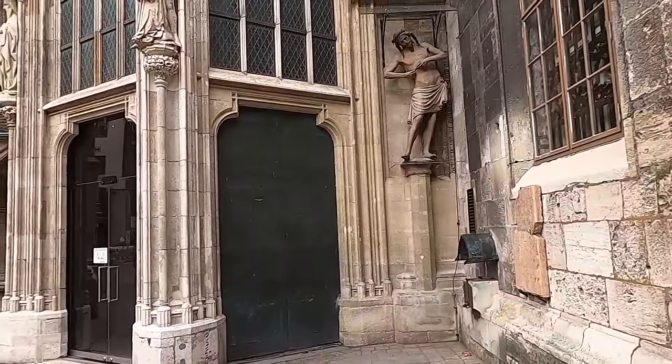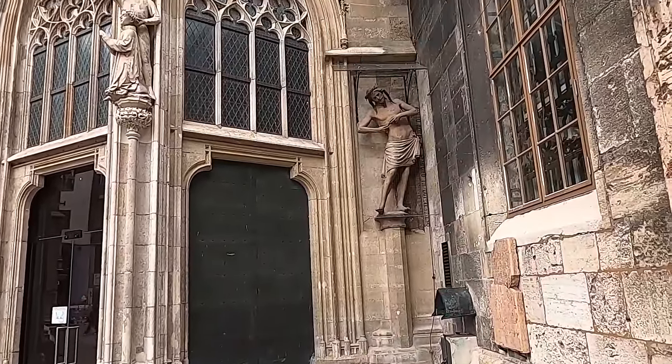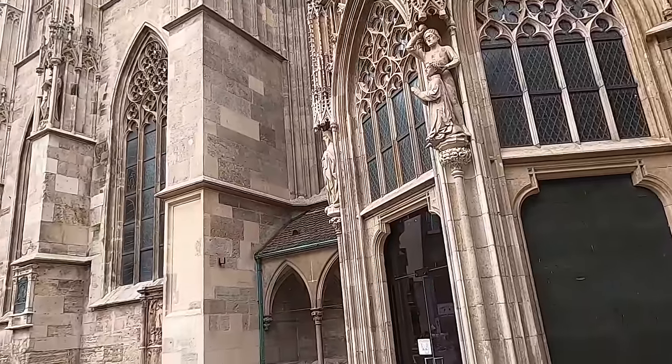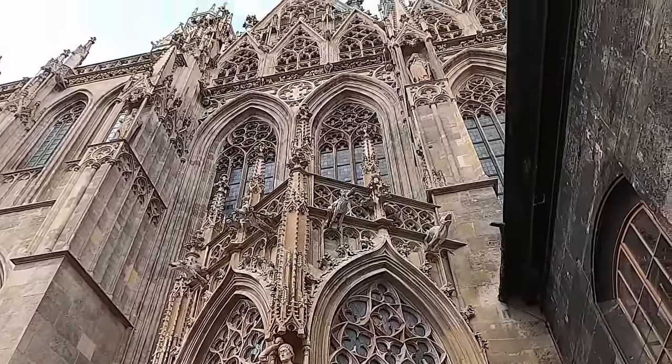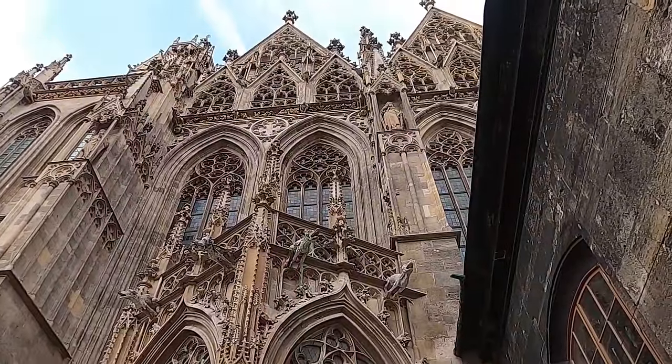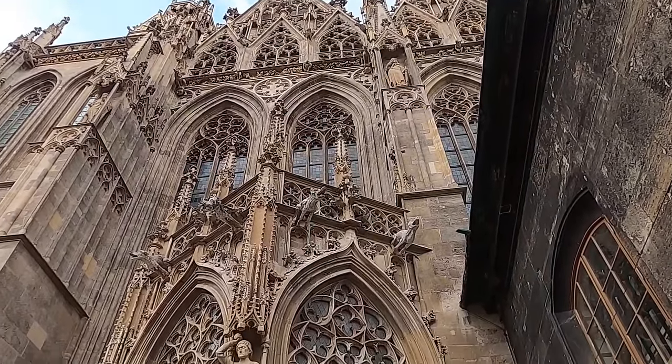There are probably not a lot of other people here besides me looking at the actual rock itself — everyone else is super interested in the architecture, which I still find fascinating as well. But I do enjoy looking at the rocks too. Signing off from the beautiful St. Stephen's Cathedral in Vienna.